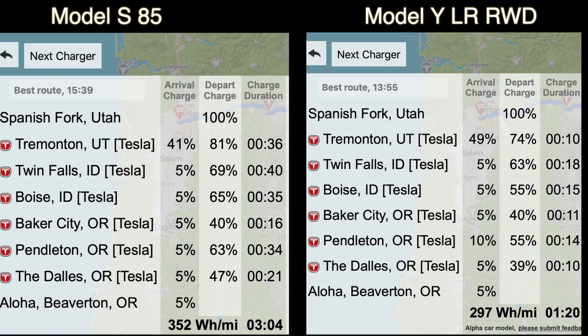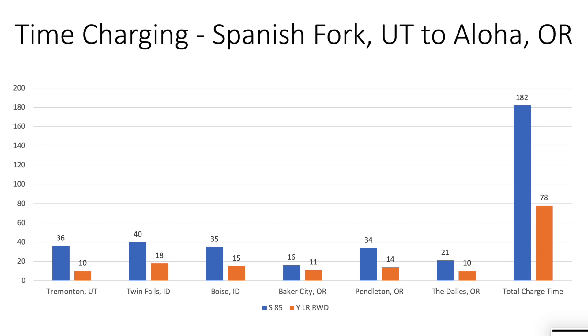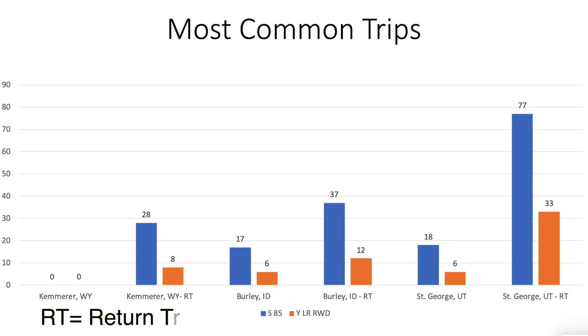I have little examples here that you can see. When we come from Spanish Fork, where we live now, to Aloha, Oregon, the charging time goes from a little over three hours to just under an hour and a half.